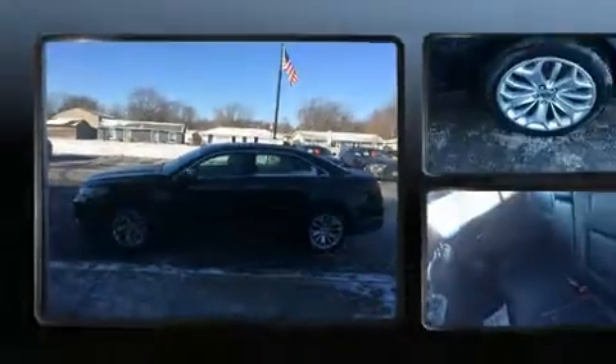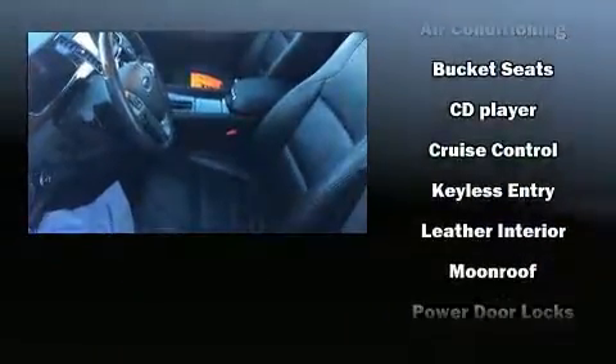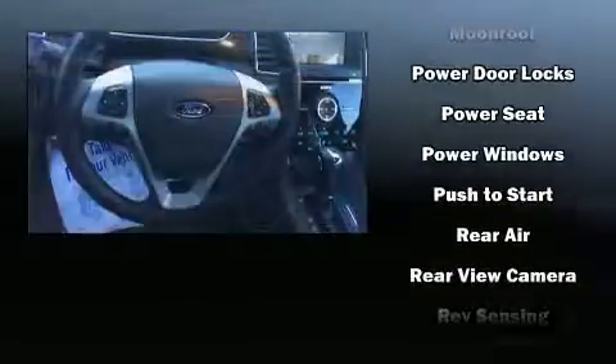Features such as automatic climate control and leather upholstery prove that economical transportation does not need to be sparsely equipped. The memory system includes pedal position, allowing multiple drivers to find their preferred driving positions easily. Rear passengers enjoy the seat heating functionality, keeping them warm during the winter months.